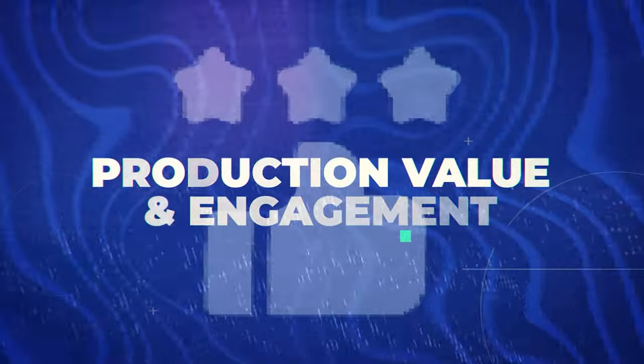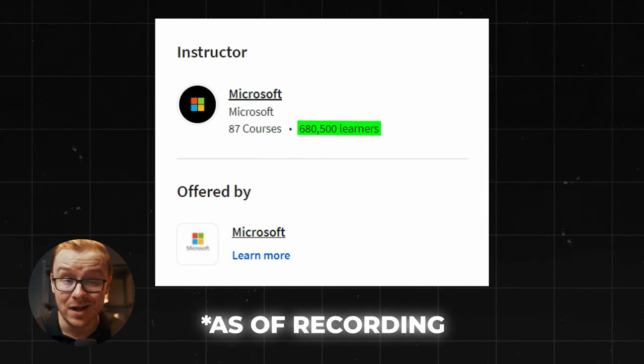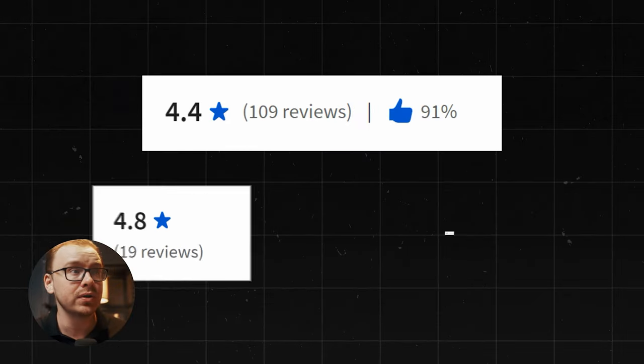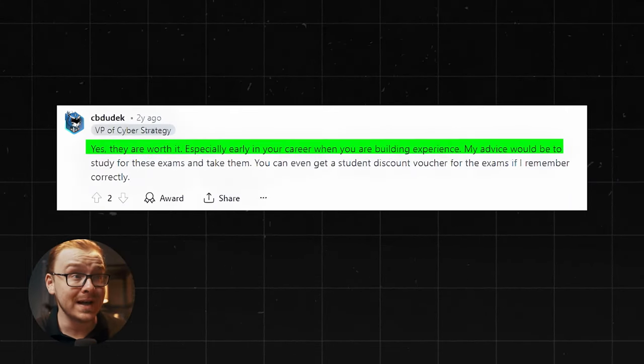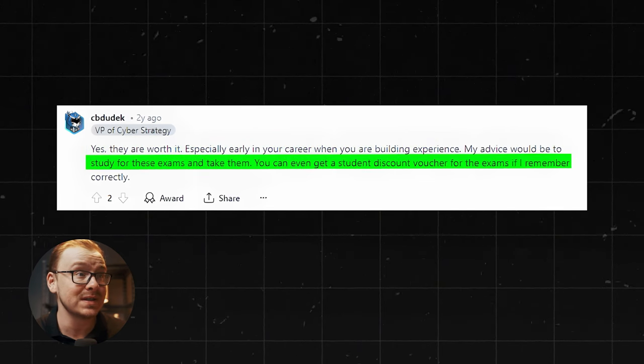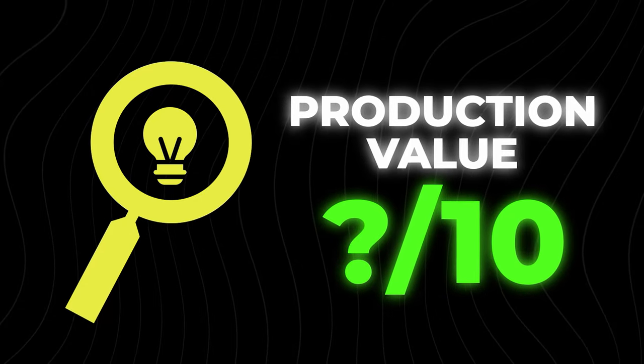Next is production value and engagement. It's hard to say at this point because people haven't even finished the course yet since it just came out. However, Microsoft has 87 courses with 680,000 learners, and overall their courses have really good ratings. People say great things — for example, one reviewer notes the courses are worth it early in your career when building experience, and recommends studying for the exams. I may make a follow-up video, but for now I have to give production value a question mark out of 10.